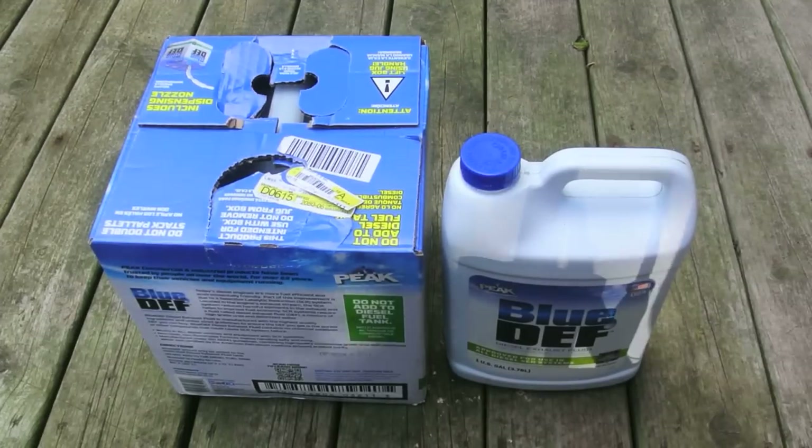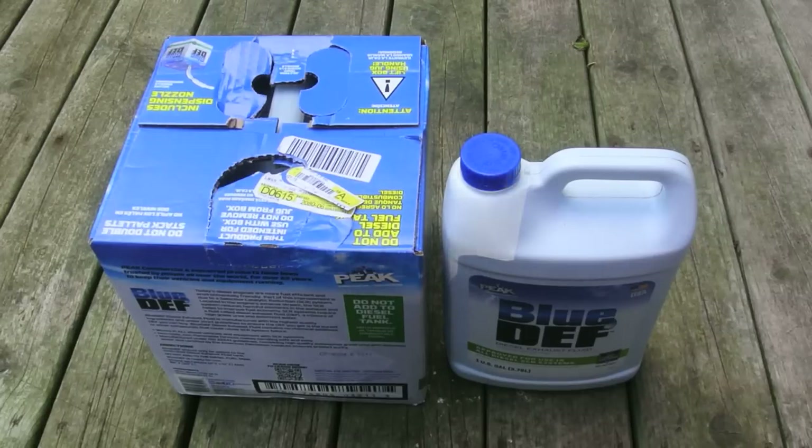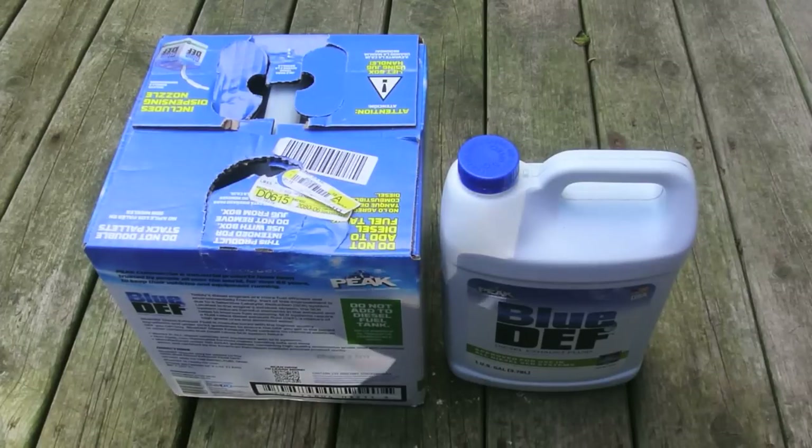If you have a pickup truck with a diesel engine, and it's newer than 2010 or so, when SCR became mandatory — which requires the use of DEF fluid — then you know that you periodically have to put some DEF fluid in your vehicle.